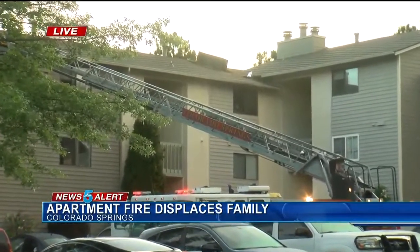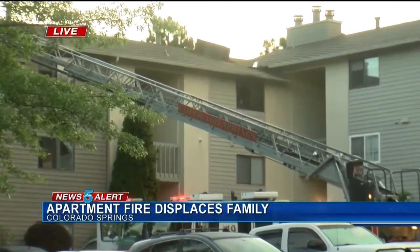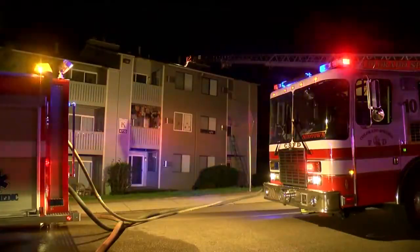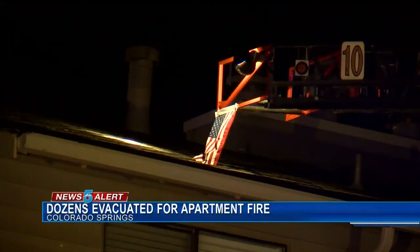They're still questioning neighbors trying to determine exactly what happened. Here's what we know so far: fire crews responded to a call at 2:15 this morning about a balcony fire at this complex.